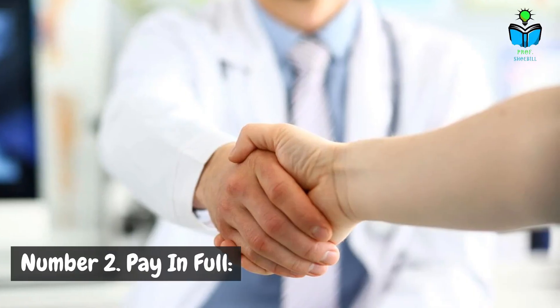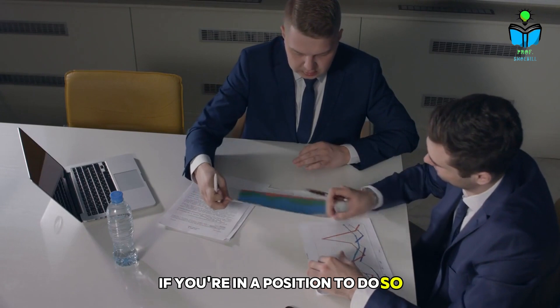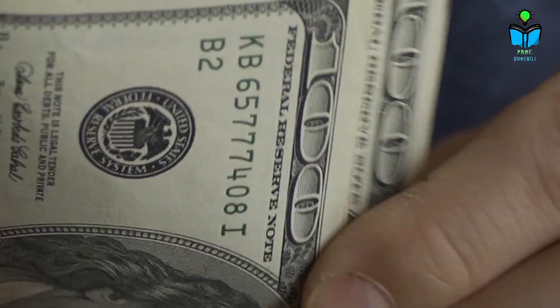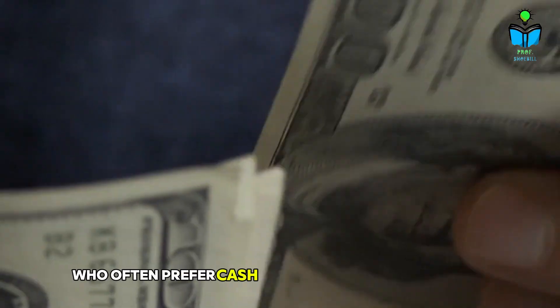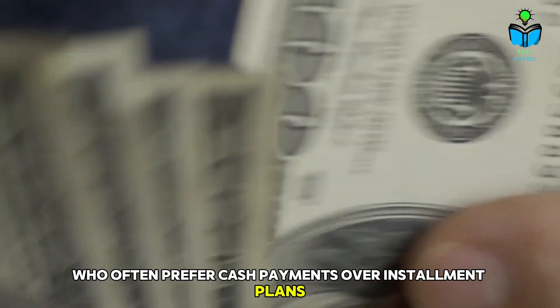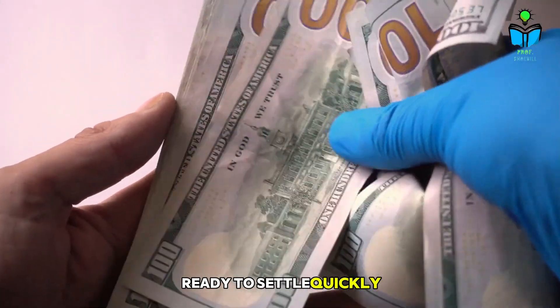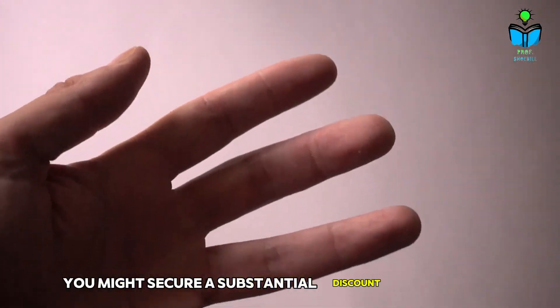Number two: pay in full. If you're in a position to do so, offer to pay the discounted amount in full upfront. This can be attractive to providers who often prefer cash payments over installment plans. By presenting yourself as a serious buyer ready to settle quickly, you might secure a substantial discount on your bill.